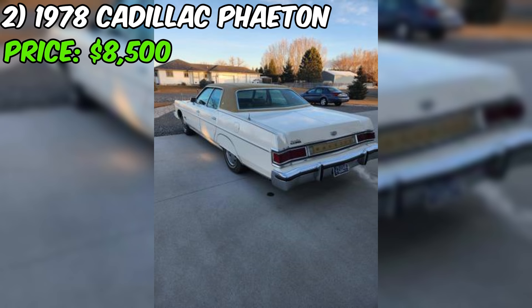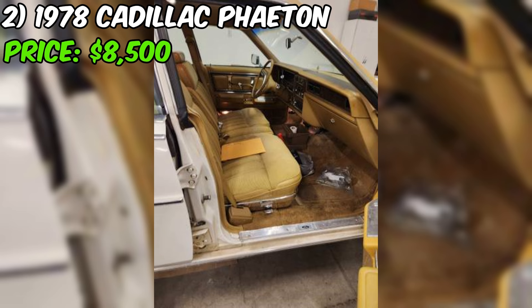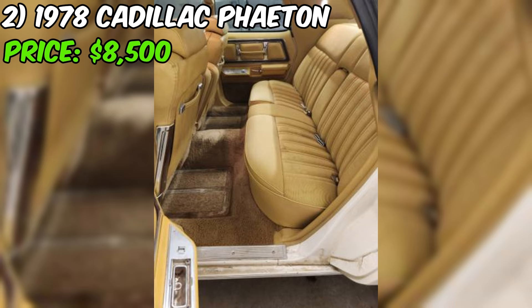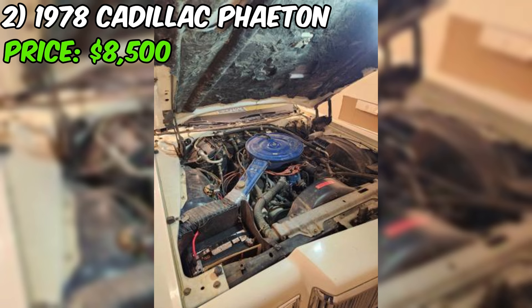The 1976 Mercury Marquis for sale is a well-maintained classic sedan with a powerful 460 engine and 120,000 miles on the odometer. The seller, who is offering the car on behalf of their father, has recently performed some maintenance, including a new battery, fresh oil and filter change, and a car wash. The Marquis comes equipped with several features such as cruise control, a block heater, and power windows.